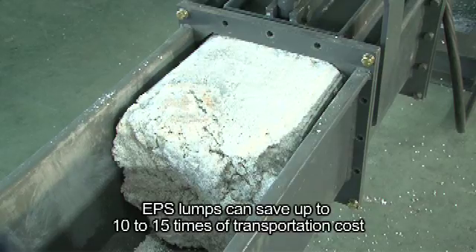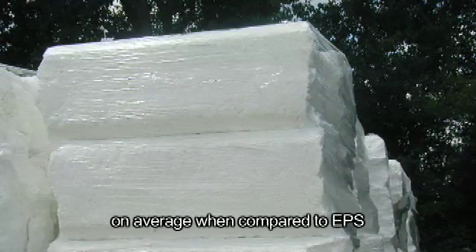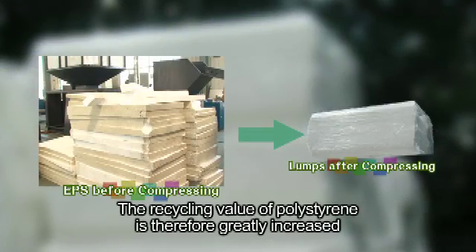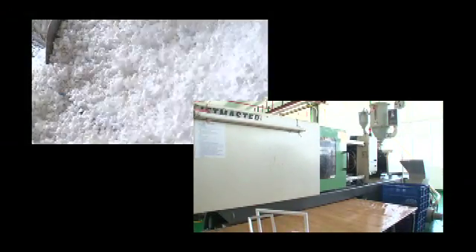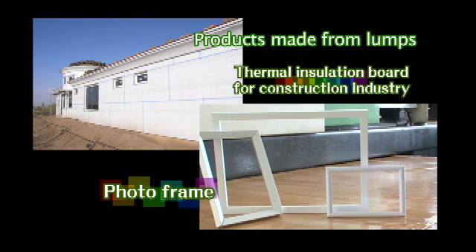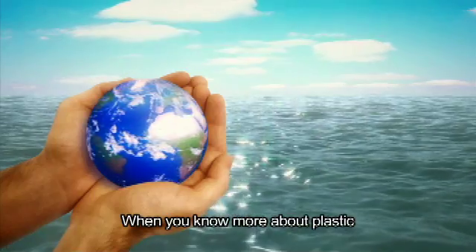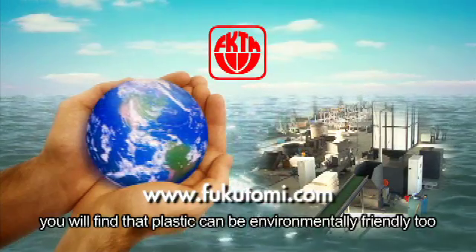EPS lumps can save up to 10 to 15 times of transportation costs on average when compared to EPS. The recycling value of polystyrene is therefore greatly increased. When you know more about plastic, you will find that plastic can be environmentally friendly too.